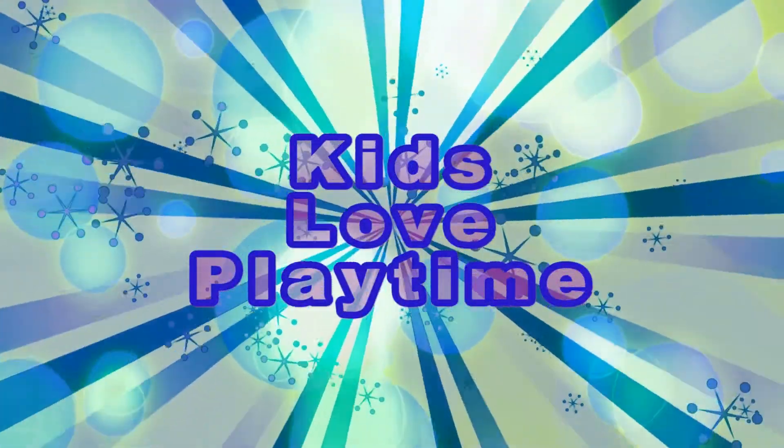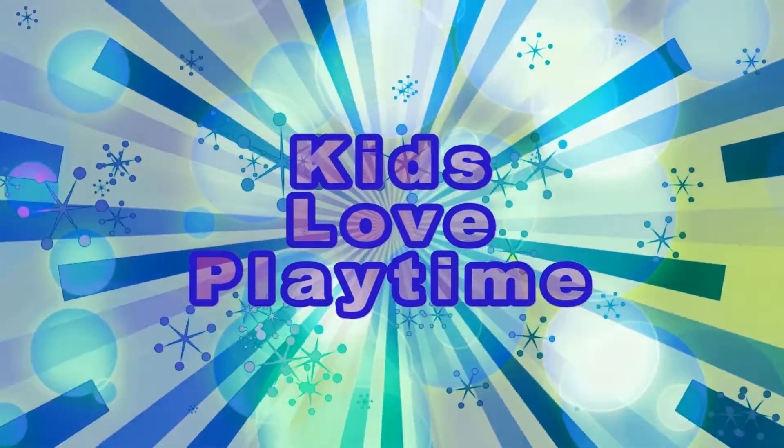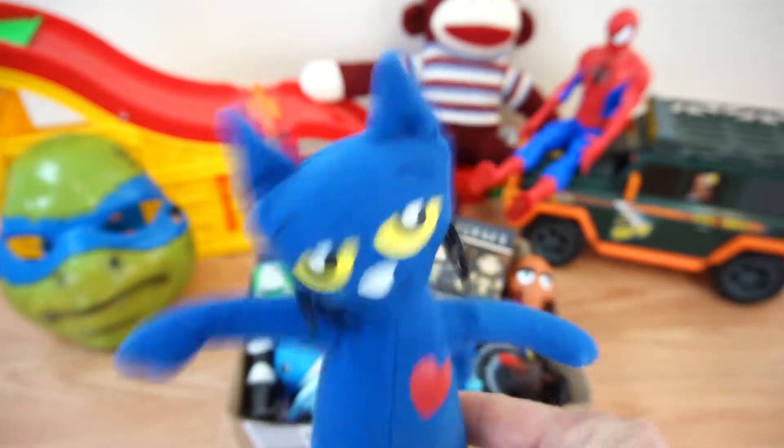Kids Love Playtime! Hey! Hi, kids! Today, we have a fun box of toys! We're going to learn all their names! Let's get started!